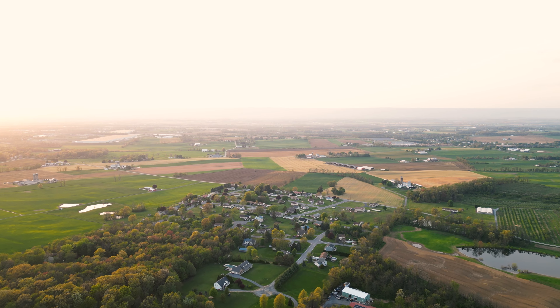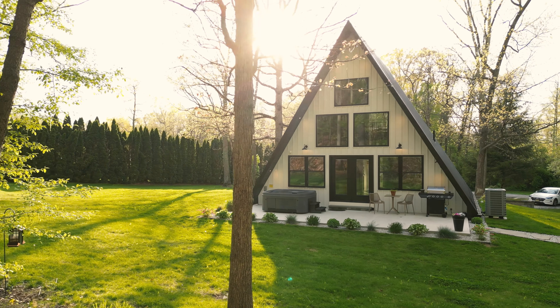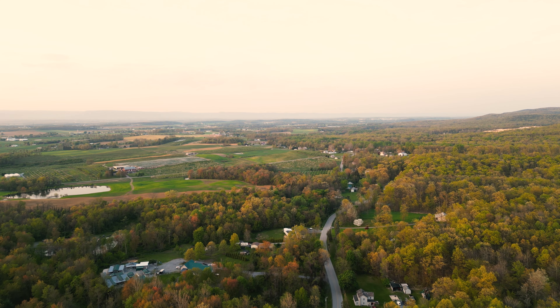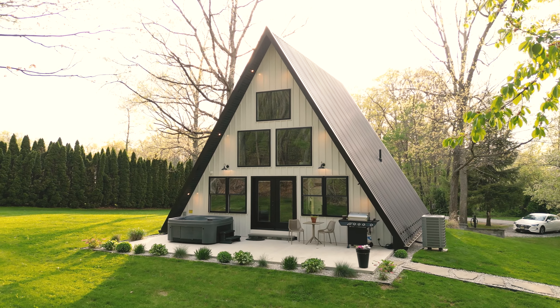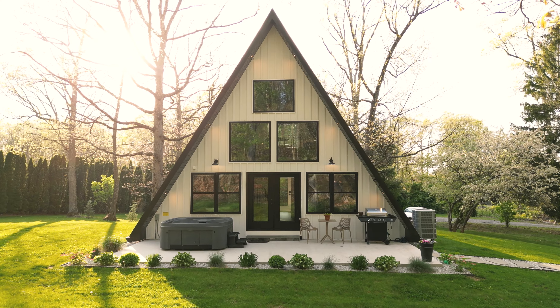Ladies and gentlemen, it is officially spring. Everything is green and sprouting. The birds are outside and chirping and it's just an absolutely beautiful day today. We are out here in South Central Pennsylvania at the frame. This is an A-frame cabin that is part of a collection of three Airbnbs here in Pennsylvania called the White Rail Collection.